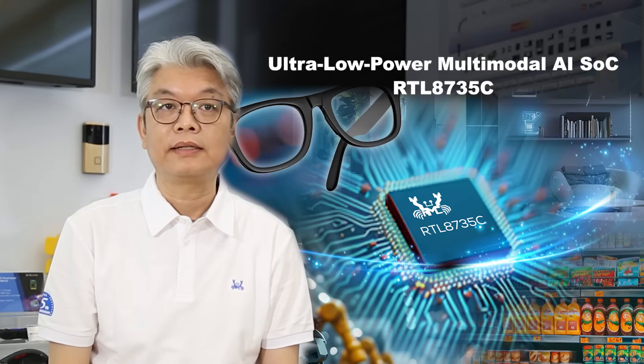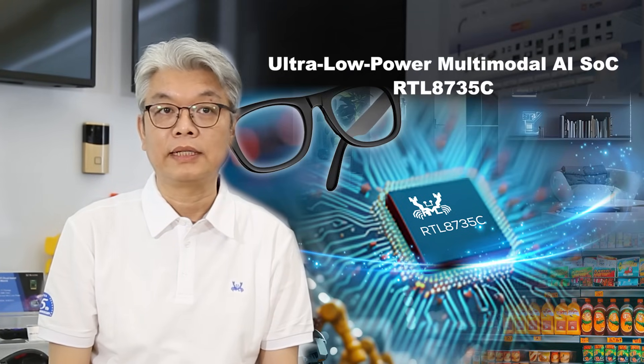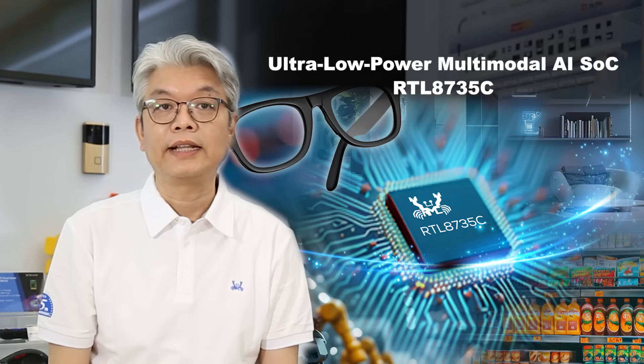Hi, I'm Kevin Huang, Deputy Director at RealTech. I am excited to introduce the RTL8735C, our latest ultra-low-power multi-model AI SLC, designed for the fast-growing AILT market.